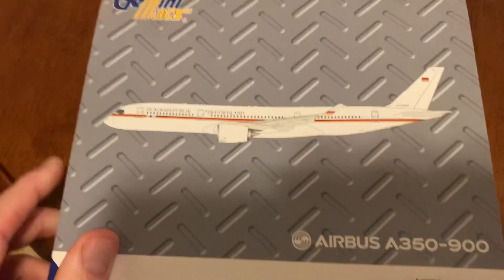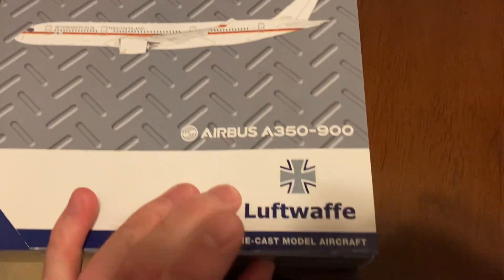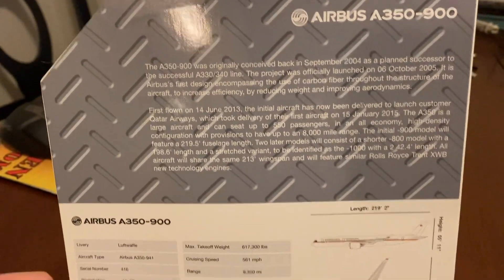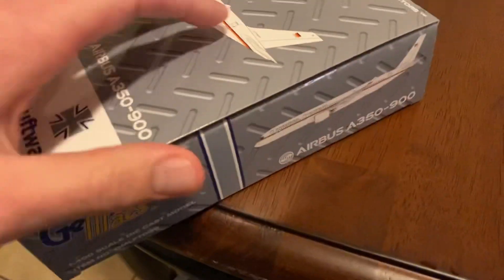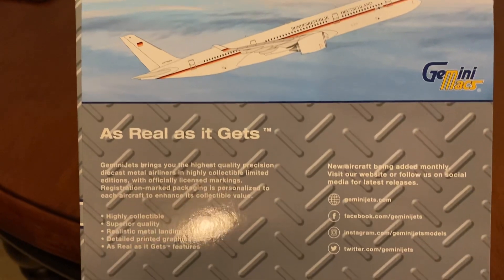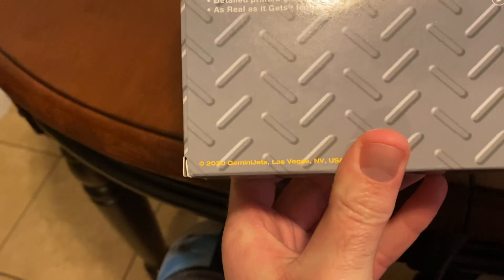We've got the airplane, Gemini Max, the steel box or whatever — Luftwaffe. There's information. The airplane goes there. And this was a 2020 release.